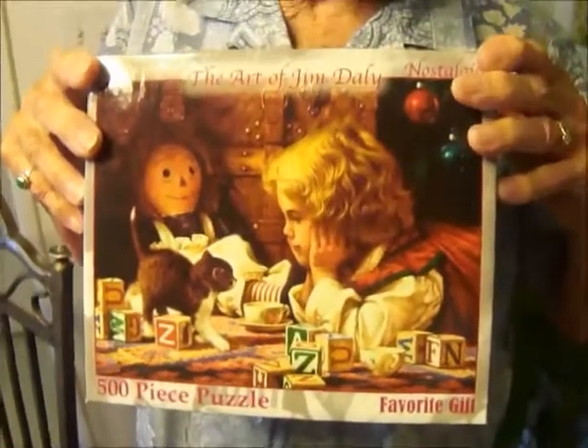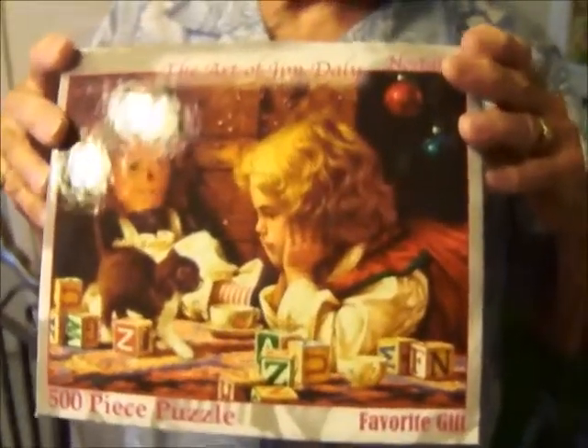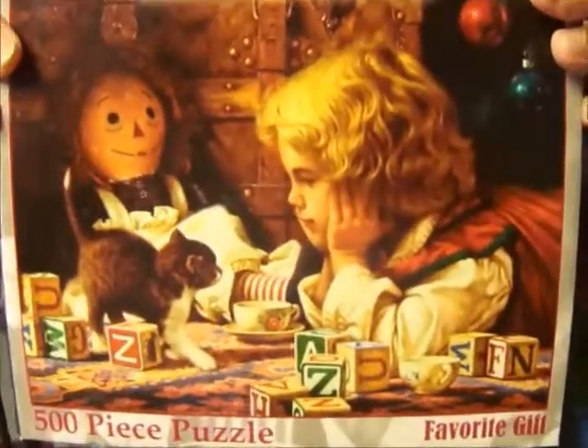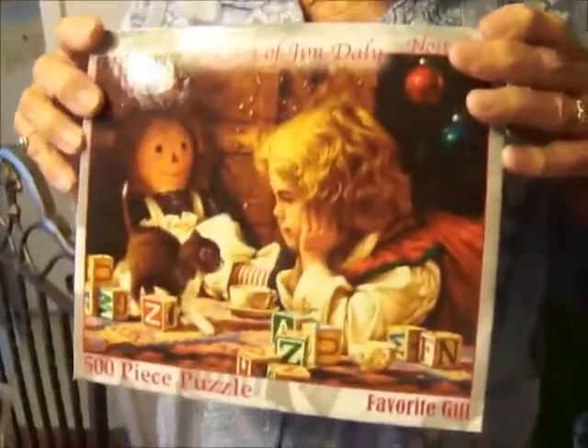She loves to make jigsaw puzzles. So where did you get this puzzle from, Rosie? Tell us about it. I got this puzzle from my daughter Renee when I was in the hospital. It looks like a little girl with some old-fashioned toys and there's a Raggedy Ann. How many pieces does it have? There's 500 pieces.